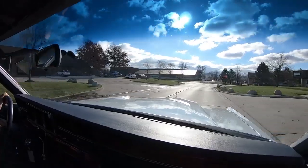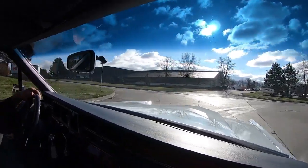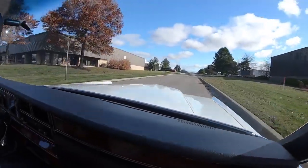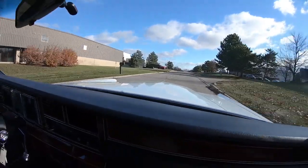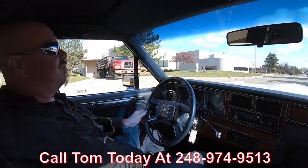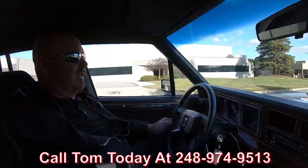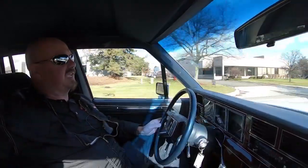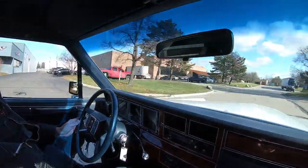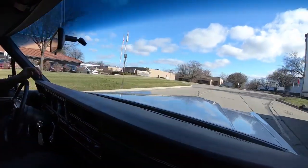I remember my dad loved these Lincolns — that's all he ever talked about. Now at Vanguard Motor Sales we can park this dream in your drive no matter where you live in the world. Just call Tom at 248-974-9513 and he will take care of everything for you — the shipping, the paperwork, and if you need financing he will take care of the financing. Just give him a call and tell him what you need.